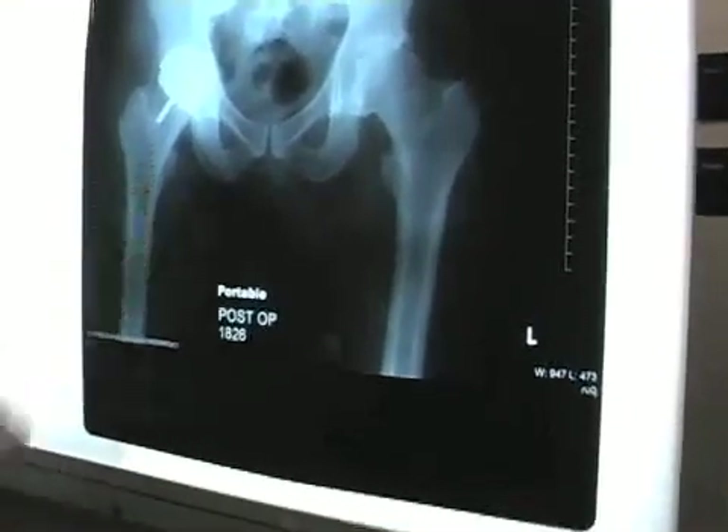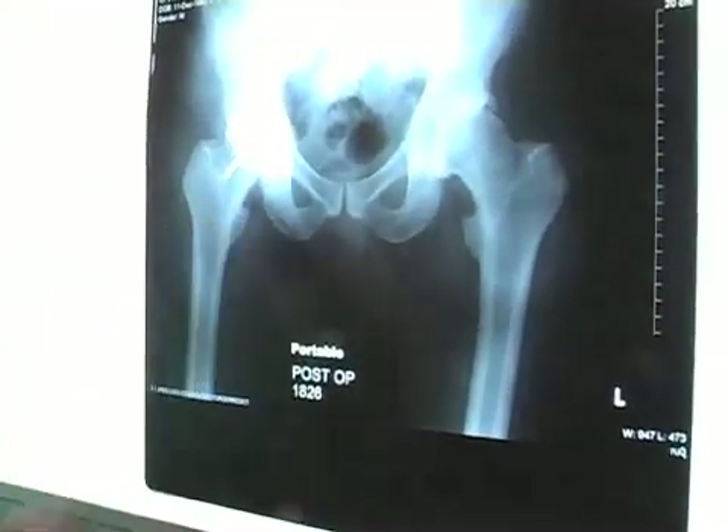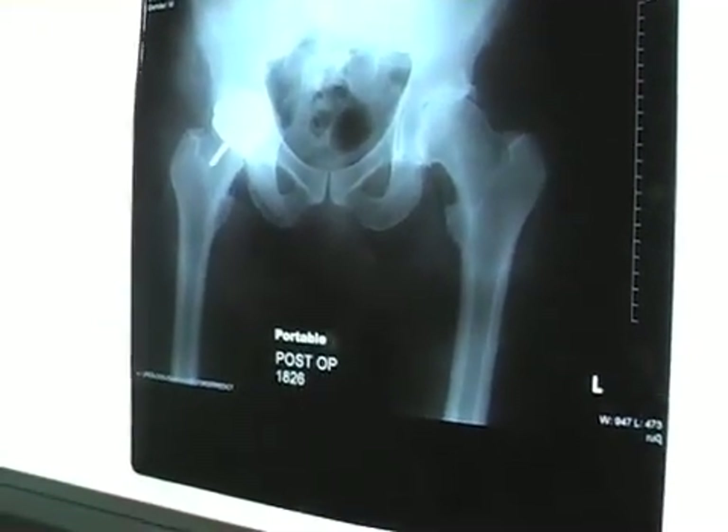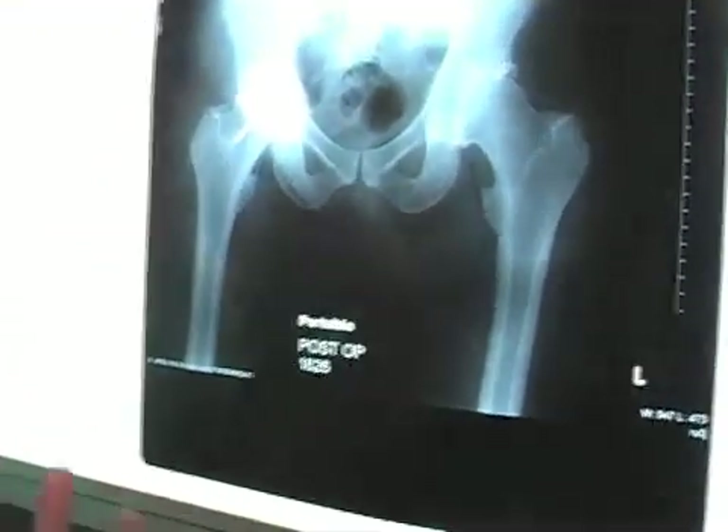What we have here is an x-ray of a patient who just underwent a computer-assisted hip resurfacing arthroplasty. The difference between a hip resurfacing and a total hip replacement is that we just put a cap on the end of the ball. Your hip joint is like a ball and socket joint.